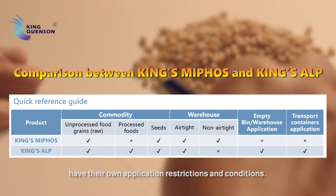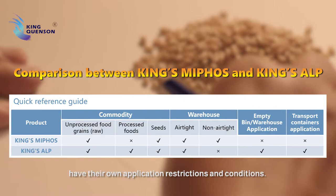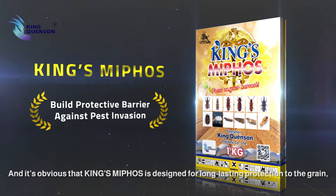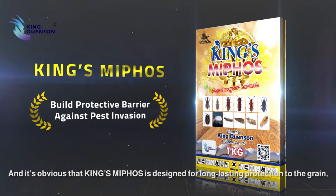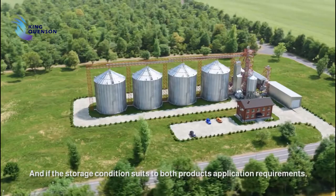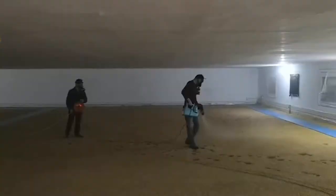Both King's Mephos and King's Elp have their own application restrictions and conditions. We can easily find the right product that suits you according to this reference guide. It's clear that King's Mephos is designed for long-lasting protection to the grain, while King's Elp is designed for fast disinfestation. They are complementary to each other, and if the storage condition suits both products' application requirements, they can be used in combination.